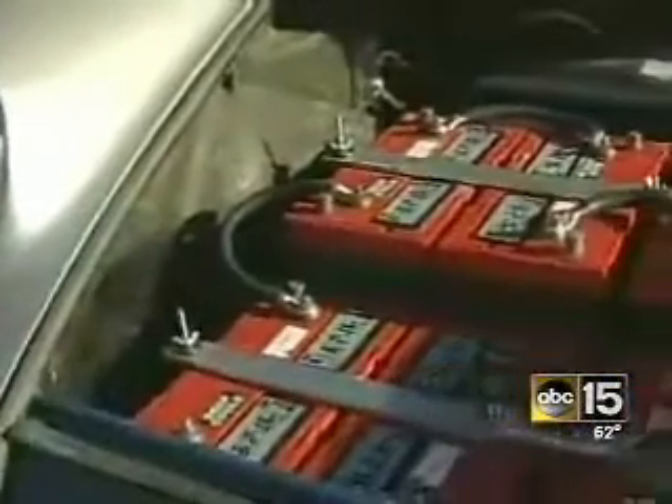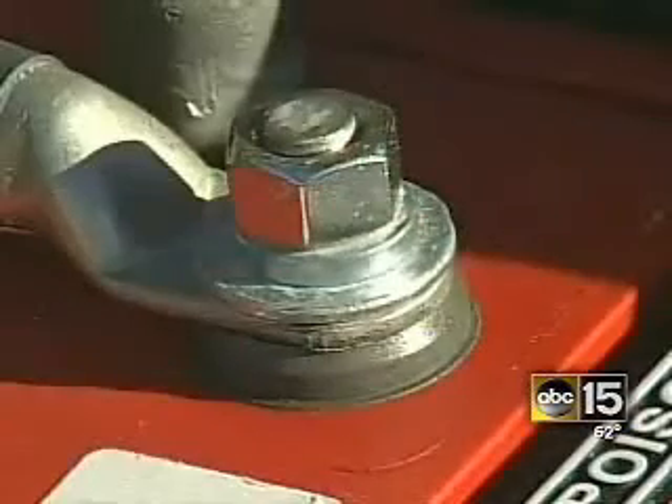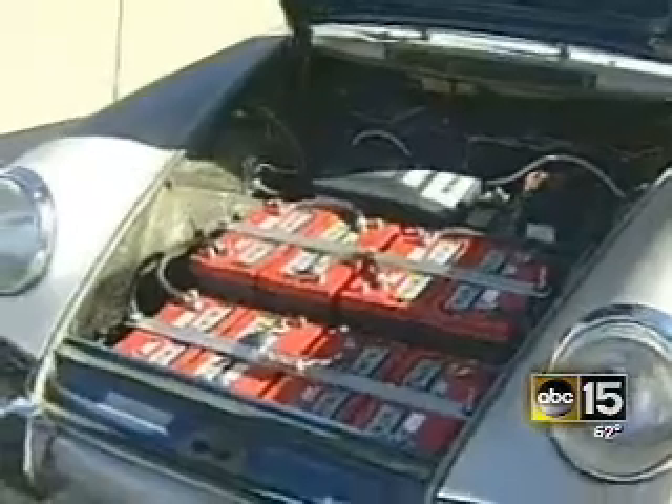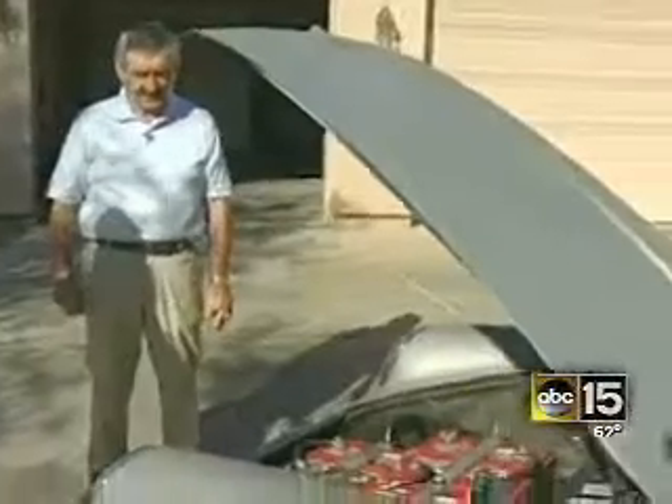Here's two-thirds of the batteries. It has 12 12-volt batteries, actually very closely related to a golf cart battery. The weight, especially having this much in the front, hurts the handling a little bit, but I didn't build it to be a race car.